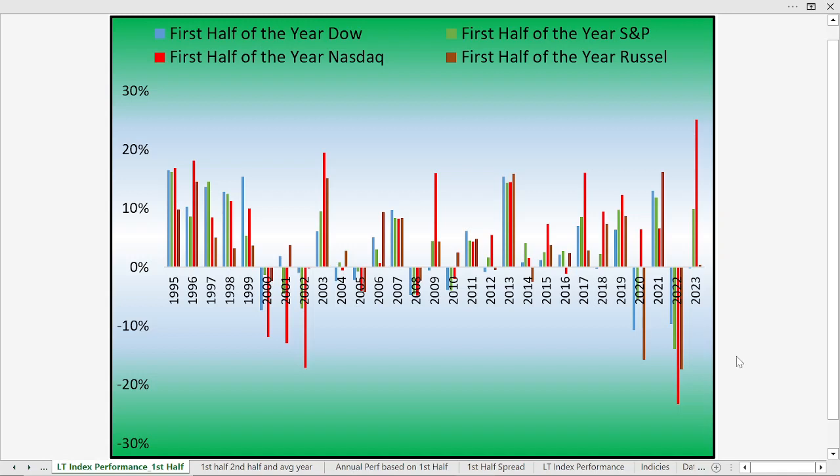Welcome back. I want to take a look at the market performance, putting all the economic numbers and everything else aside. We've had a pretty remarkable start to the year. This shows us the first half performance of the different indices: the Dow Jones Industrial Average, S&P 500, NASDAQ, and Russell. The red line in particular shows us the performance for the NASDAQ. The NASDAQ has had the best first half start of the year in a long, long time — about 25% at the moment. The green line represents the S&P 500, that's up about 10%.